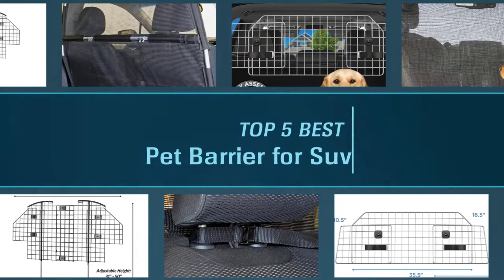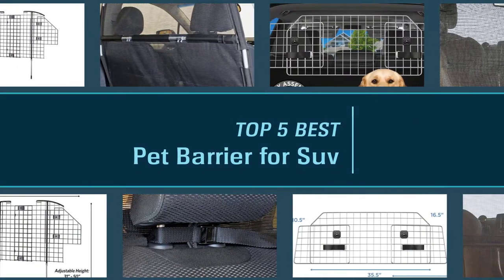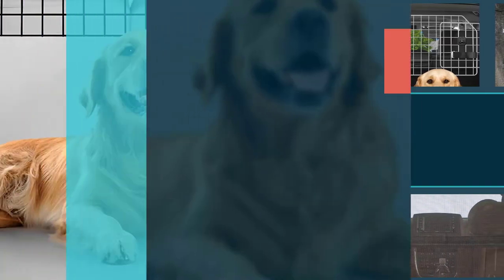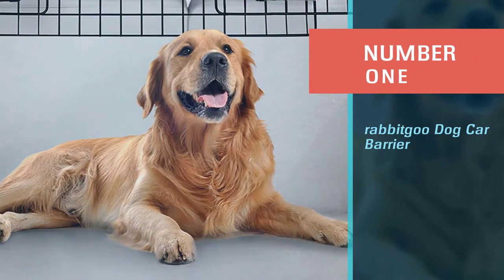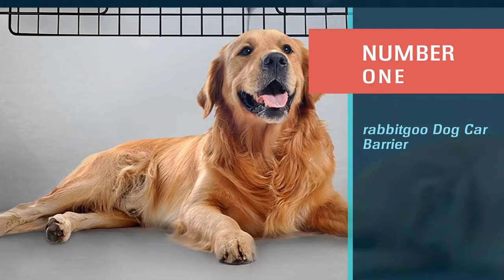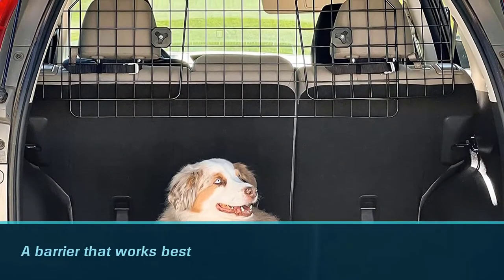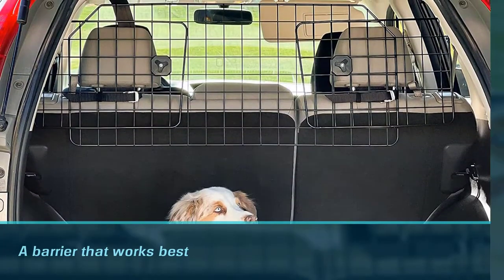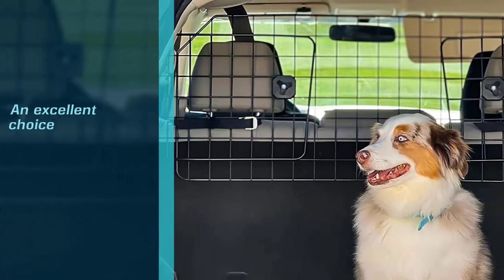Here are the five best pet barriers for SUVs, so let's dive into the video. Number one, most popular: the Rabbit Go dog car barrier. When your dogs ride in the back of your hatchback or SUV, a barrier that works best for trucks and cargo areas, like the Rabbit Go dog car barrier, is an excellent choice.